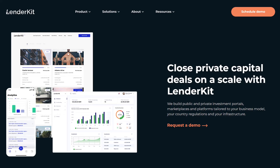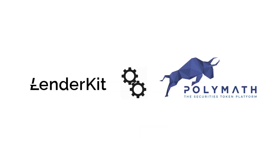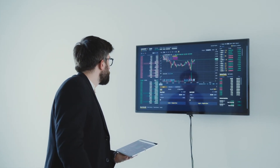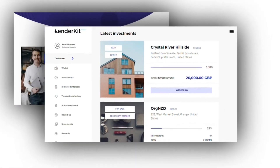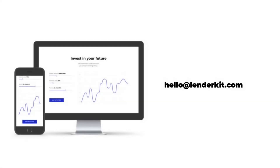LenderKit is a white-label investment software, and Polymath is a security token provider on the Ethereum blockchain. We've built an integration to help businesses launch crowdfunding portals and investment marketplaces powered by blockchain. If you would like to learn more about building a real estate investment platform with asset tokenization opportunities, reach out to our fintech strategist for more information.